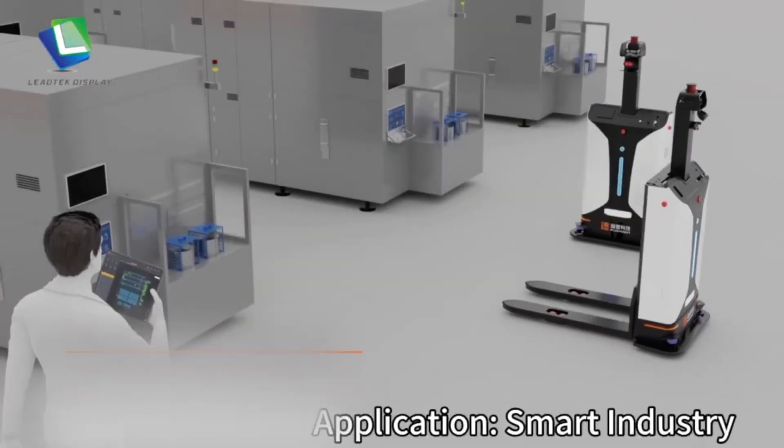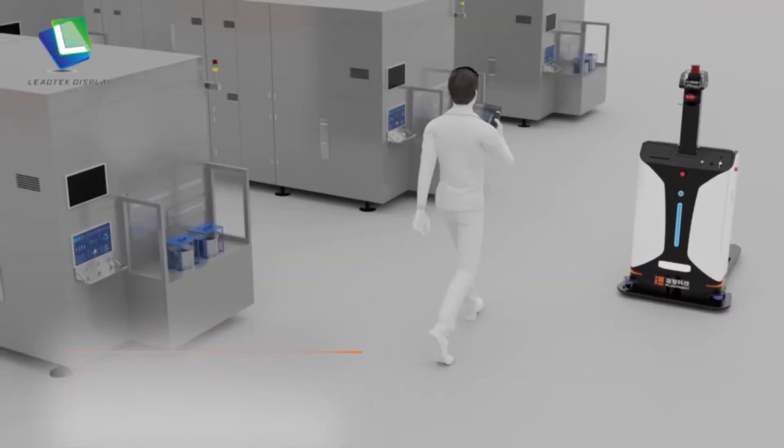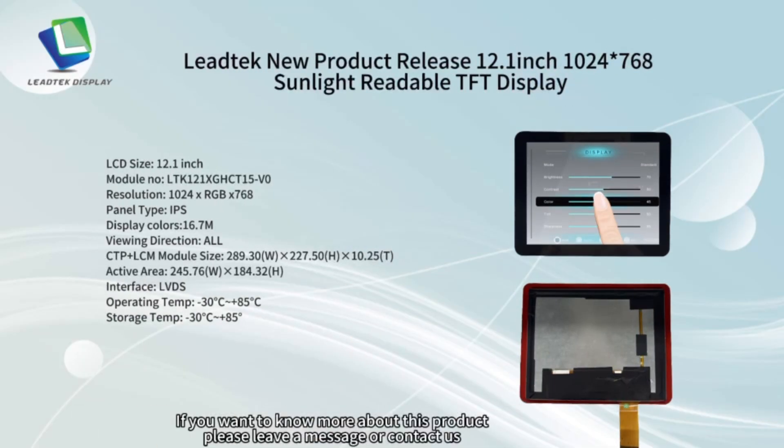Application: smart industry. If you want to know more about this product, please leave a message or contact us.